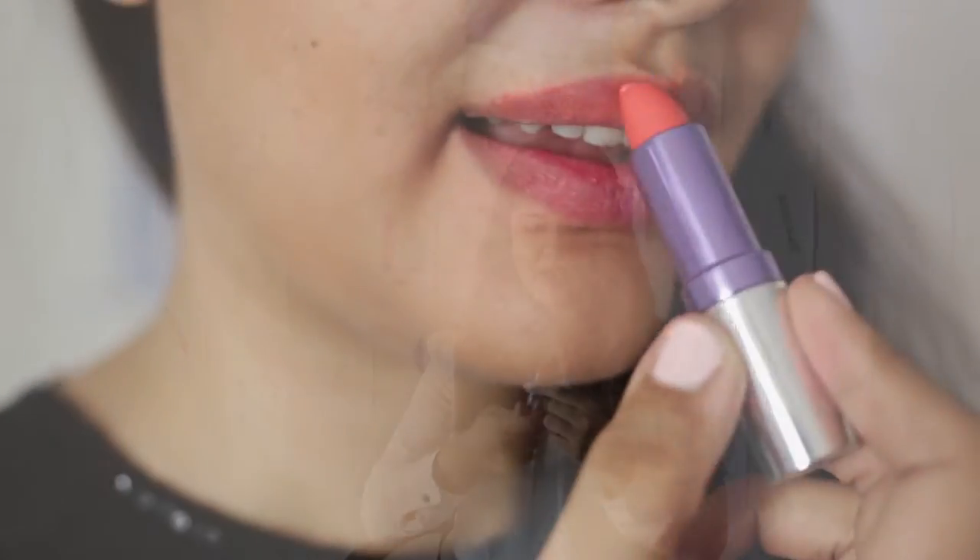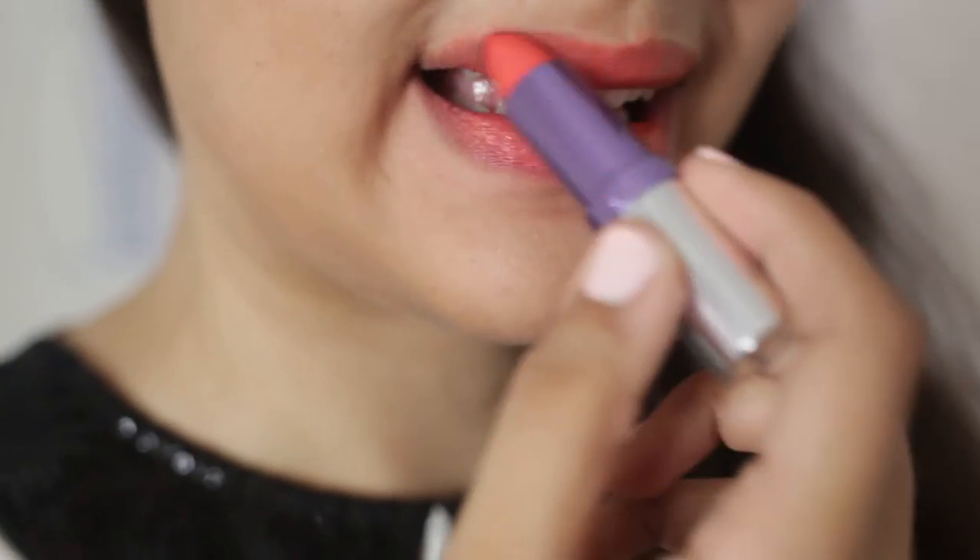The third lipstick is from Colorbar, from the Creamy Touch Lipstick Collection. It's named Sienna Imagic in shade number 13. It's a pretty coral shade that leans more towards the orange side — a really, really pretty shade. I love it for everyday use. All these lipsticks are for everyday use because in summer you don't want to look dull, and you really need lipsticks to make you look pretty and nice wherever you go.